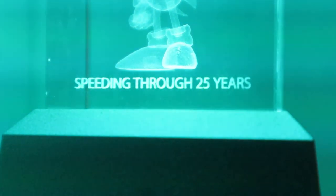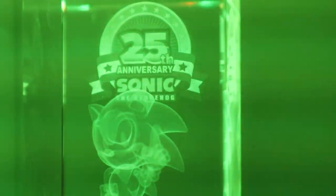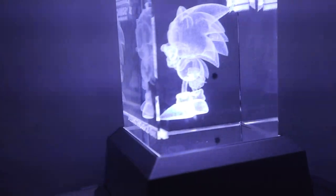I haven't had a chance to talk about this really beautiful 25th anniversary Sonic that I have. It's a little glass statue — I got it from the pre-order for Sonic Toon Fire and Ice. It was a Japanese pre-order, and I love it so much. It really brightens up the room.